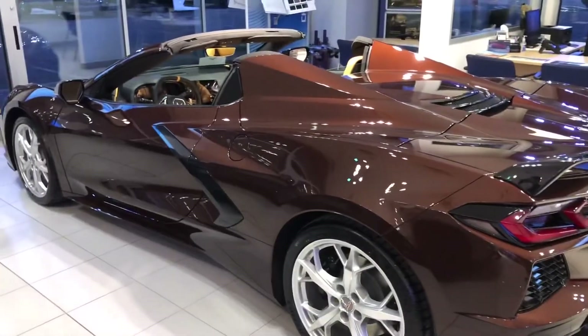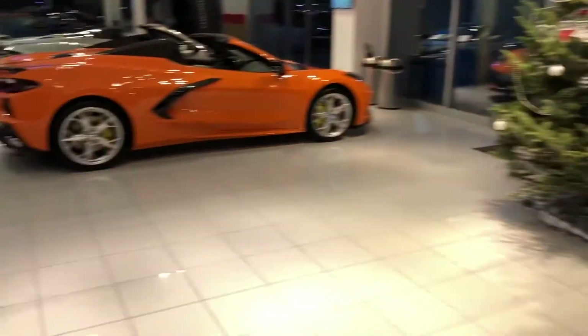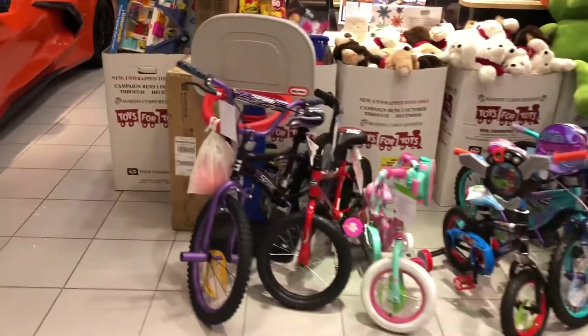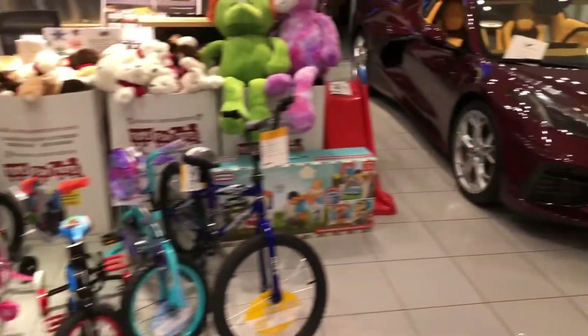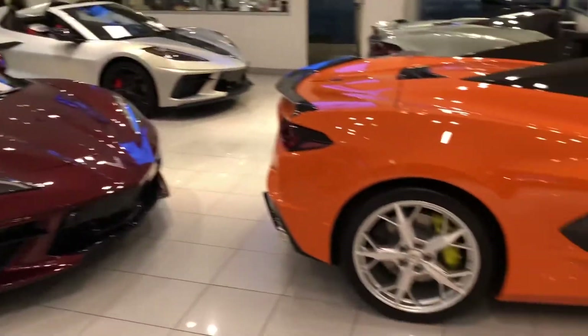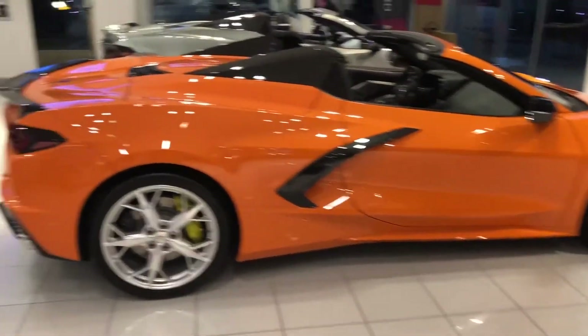2022 Caffeine Metallic 3LT Convertible. 2020 Long Beach Red Coupe 3LT. 2022 3LT Convertible, Amplify Orange.